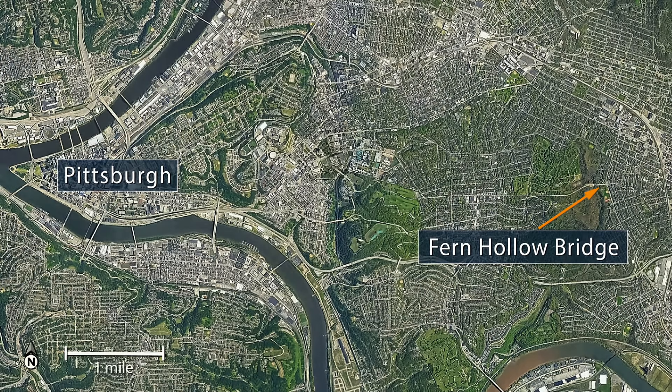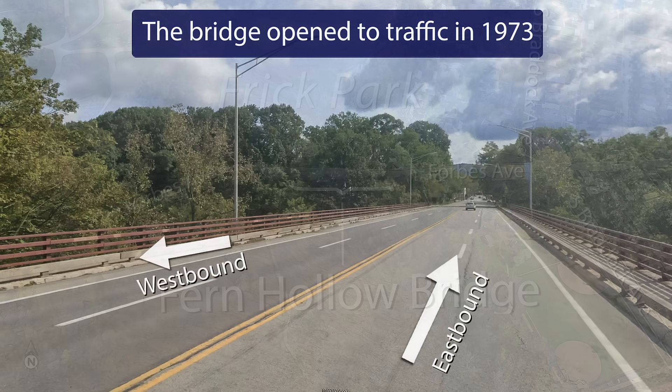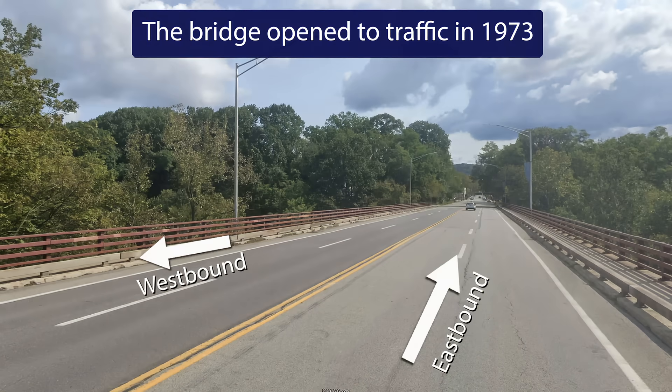The bridge, which was located about five miles east of downtown Pittsburgh, ran east and west and carried Forbes Avenue traffic over Frick Park. The bridge opened in 1973 with two lanes of traffic in each direction.